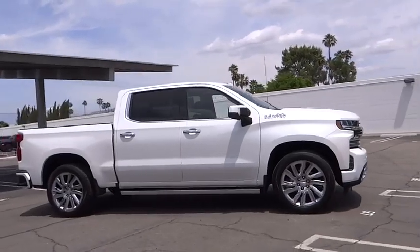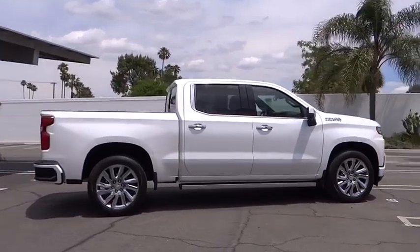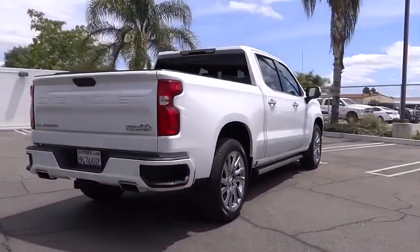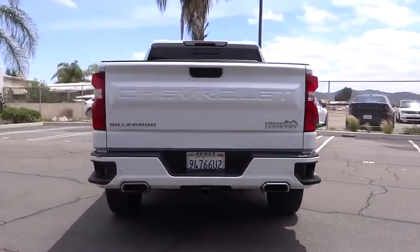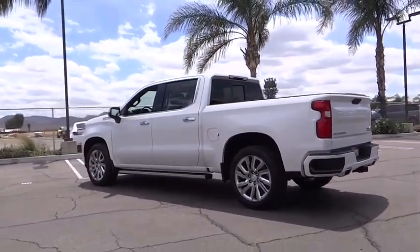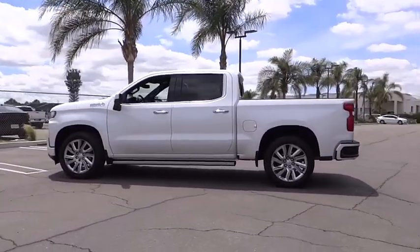Make a great choice today with the 2019 Silverado 1500. The Chevy Silverado 1500 has the lowest cost of ownership of any full-size pickup. This vehicle has less than 30,000 miles. Here are some of this vehicle's great options.